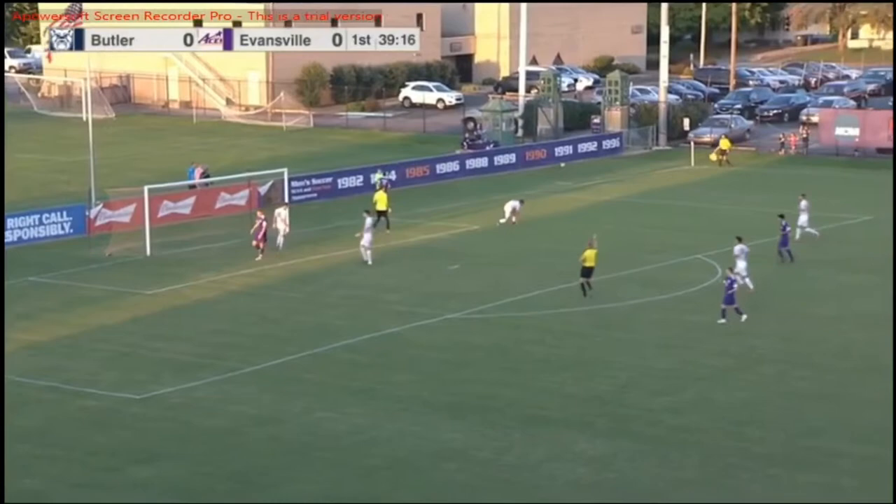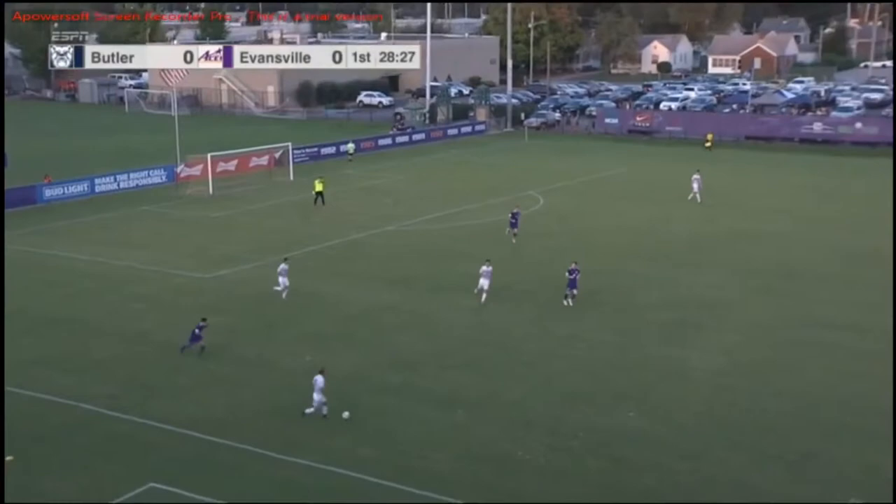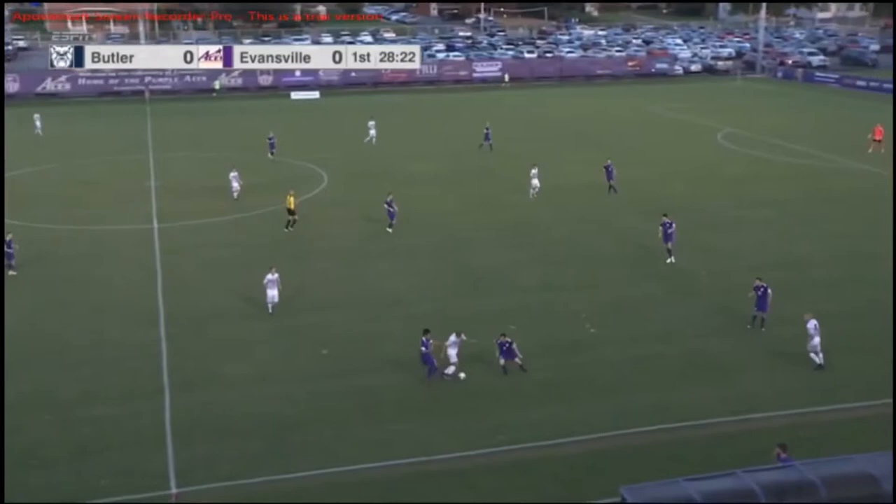Butler's defense doing a pretty good job, despite the ball being bounced around and obviously going to the feet of a lot of Purple Aces in the box, but staying poised, not panicking. Ryan Clark doing a good job going out and grabbing that one finally.